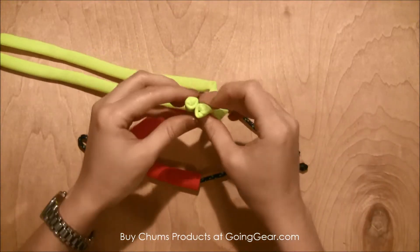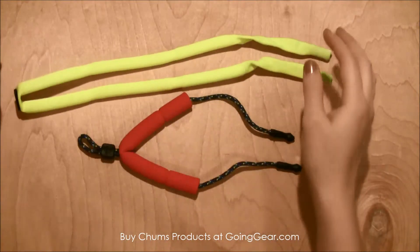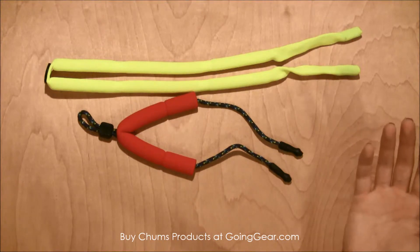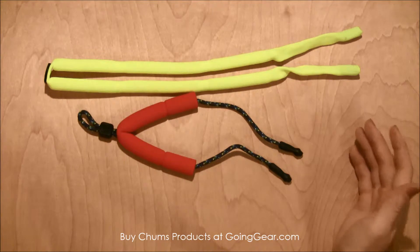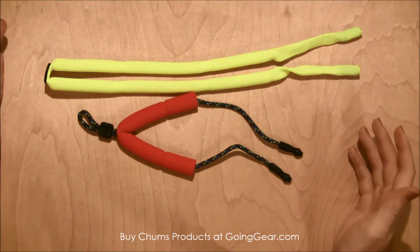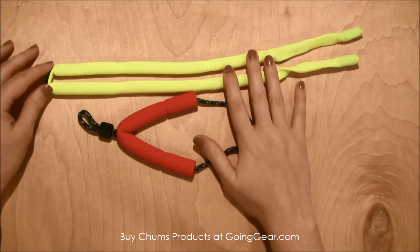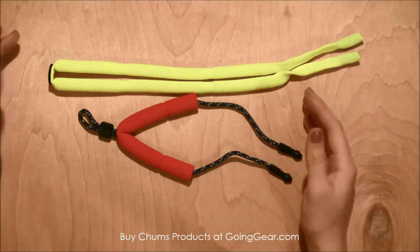So how it works is the ends of your glasses or sunglasses slip into the ends of these, and then you just have them around your neck. These both float so you'll be able to find your glasses, because there's nothing worse than going down the river or out on the lake wakeboarding and your glasses go flying off — especially your favorite $200 Smith Optics glasses. This will help you find them and keep them floating on the water so you're not going to lose them.